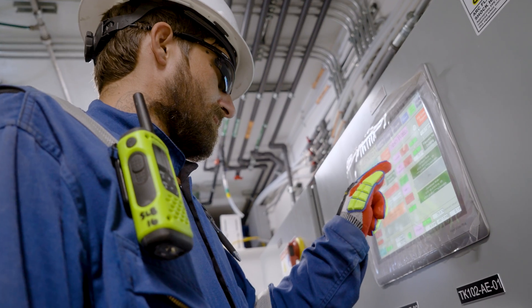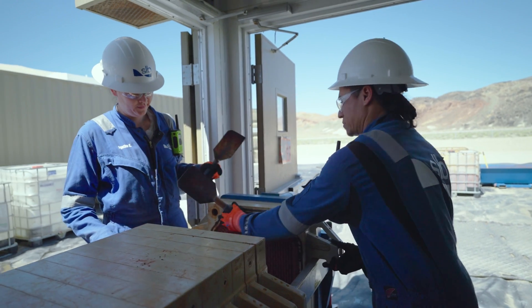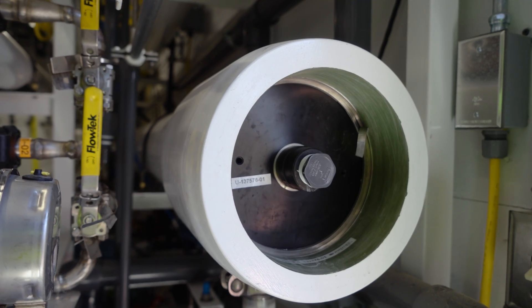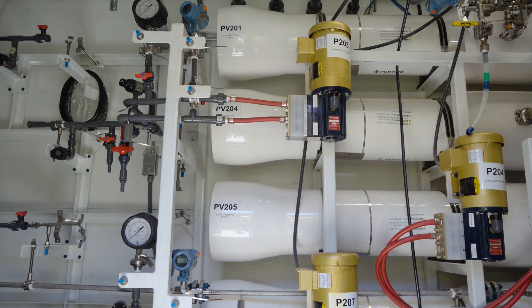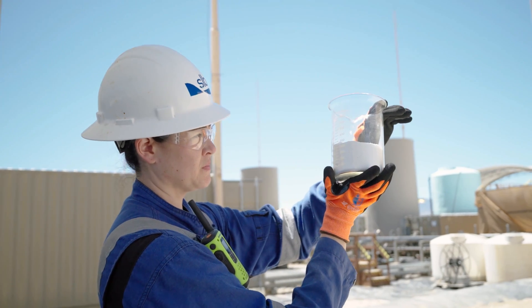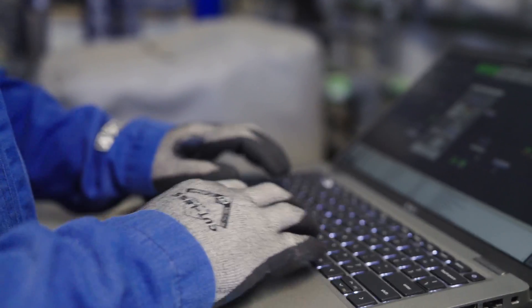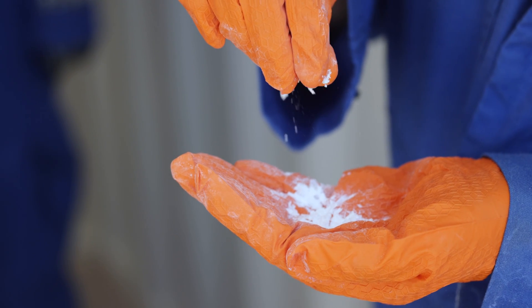We subsequently eliminate residual impurities by using advanced water treatment and purification technologies. A desalination technique is applied to produce a highly concentrated lithium chloride solution. Lithium chloride can then be refined on-site into battery-grade lithium carbonate or hydroxide. This complete process, which takes just hours, yields the battery input material needed to power global electrification.